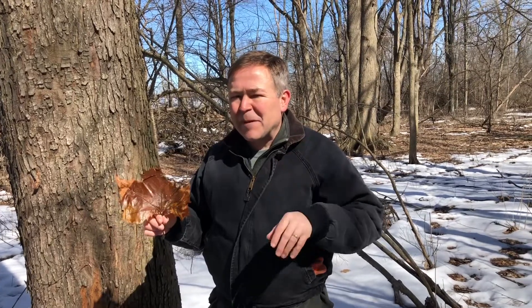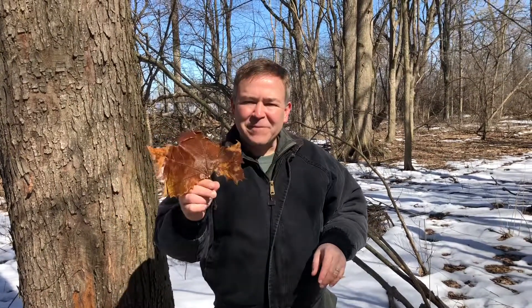Hey guys, I'm Dr. Chamberlain and we're gonna talk about trees — and actually a particular type of tree that this leaf belongs to.